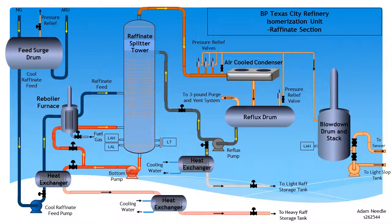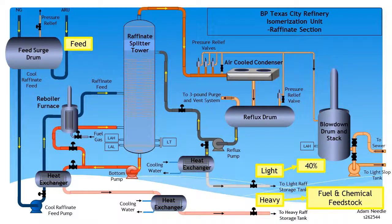Within the ISOM unit, the raffinate splitter section is used to split the feed from the aromatics recovery unit, or ARU, into light and heavy components. 40% of the feed is recovered as light raffinate and is used as feedstock for the ISOM unit. The remaining heavy raffinate is used for jet fuel, chemical feedstock or gasoline blending. The raffinate splitter section can process up to 45,000 barrels per day of raffinate feed from the ARU.